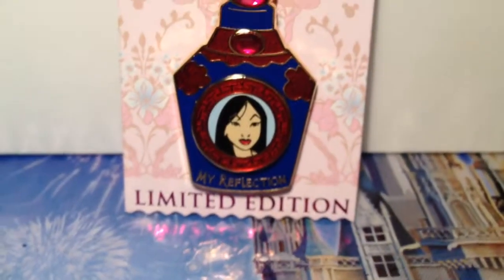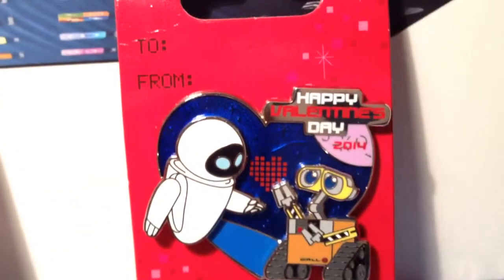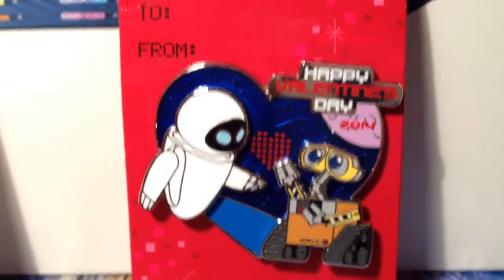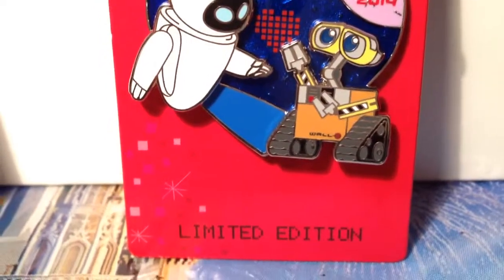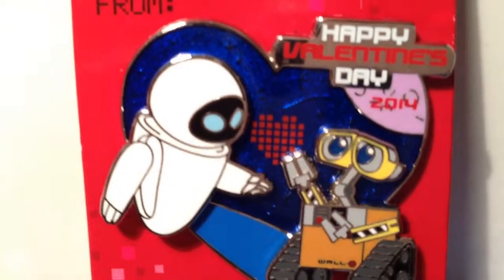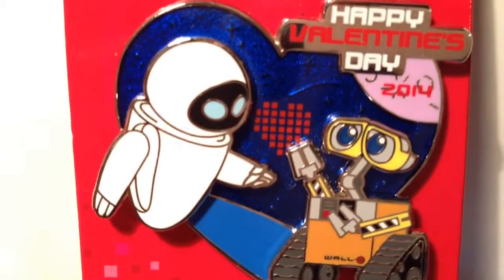She picked up the WALL-E pin for me a week and a half ago, and I finally get to use it — the WALL-E Happy Valentine's Day pin. This one's out of 5000, limited edition. You can see the writing in that digital pixelated font, as well as the heart in the middle. If you can focus in, you can see some stars in the back for the space look.